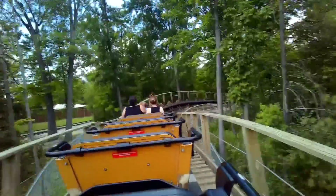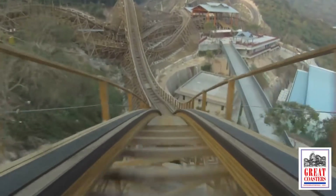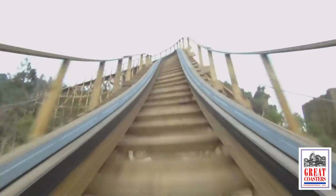Mystic Timbers blew away my expectations. As good as it is, I don't think it holds up to the best-looking GCI in the world, which is probably Wood Coaster at Night Valley in China. It has almost 5,000 feet of track and a wooded setting — this is one of the biggest bucket list coasters for a lot of enthusiasts.